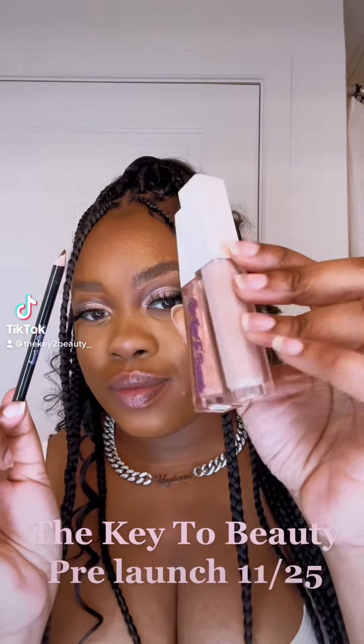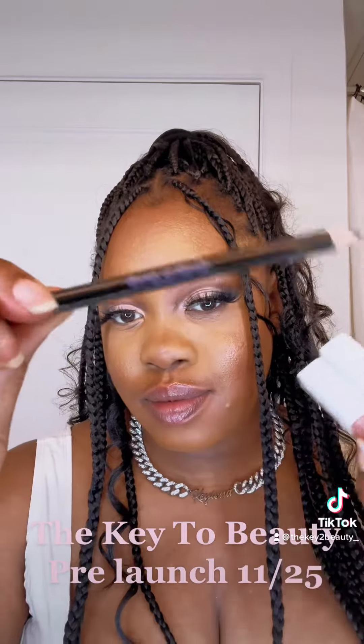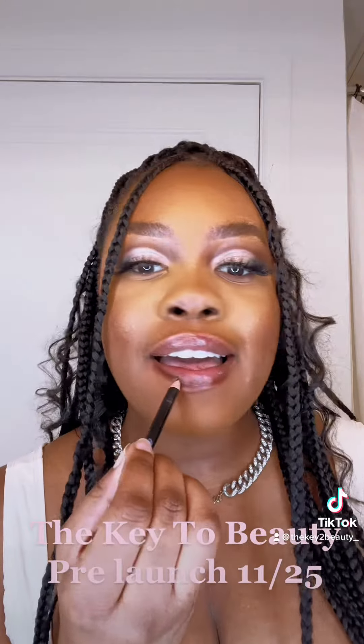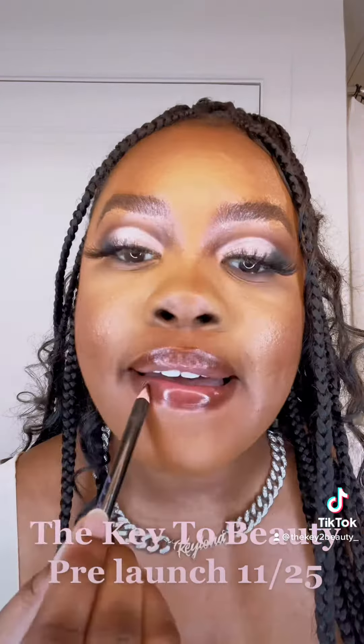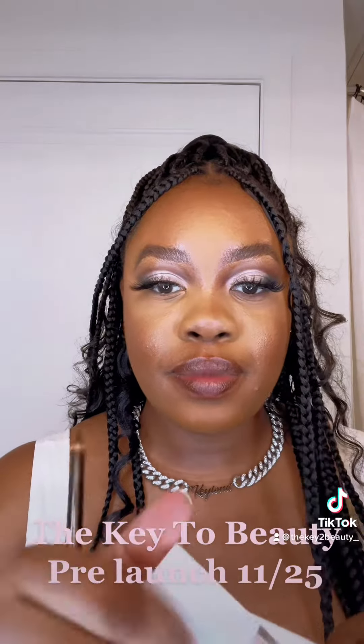Hey y'all, I'm going to show you how to get the perfect holiday lip using the Key to Beauty Cosmetics. First, I like to line my lips with my brown lip liner. I go over my lips very heavily because the color I'm about to put on is very light — it's literally the color beige.